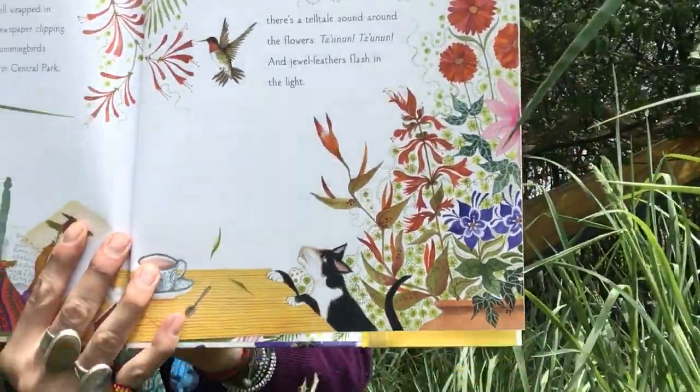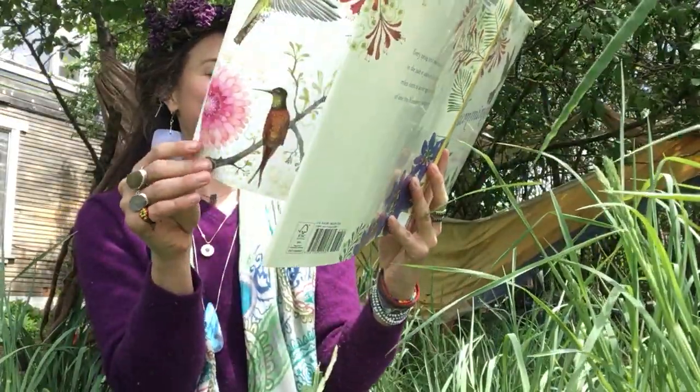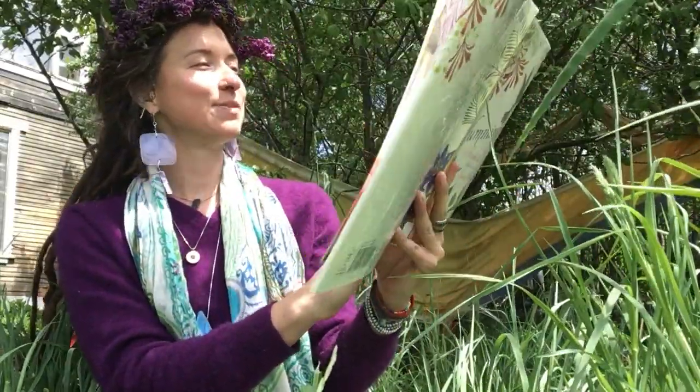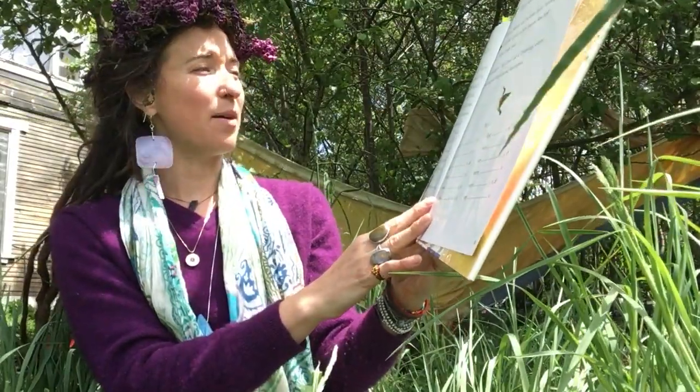Who's back? And that's the end! There are more than 300 types of hummingbirds!